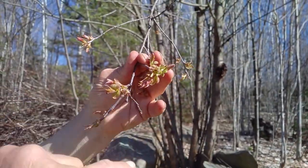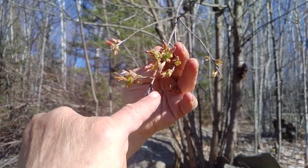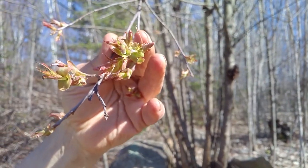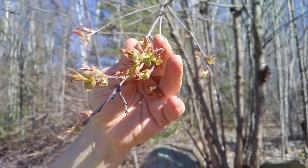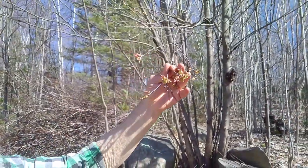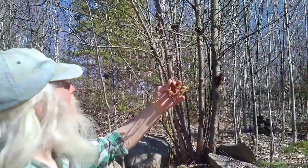Little tiny flowers here, but they're going to open further and become long, sort of like grapes — a long flower and long, wonderful tasting black cherries. And it's a wild tree.